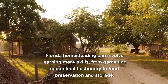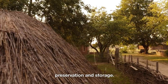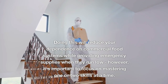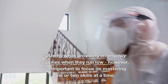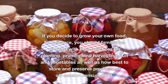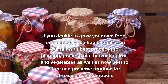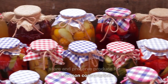Florida homesteading can involve learning many skills, from gardening and animal husbandry to food preservation and storage. Doing this will reduce your dependence on commercial food systems while providing emergency supplies when they run low. However, it's important to focus on mastering one or two skills at a time. If you decide to grow your own food, you should familiarize yourself with best practices for planting, pruning, and harvesting fruit and vegetables, as well as how best to store and preserve produce for off-season consumption.